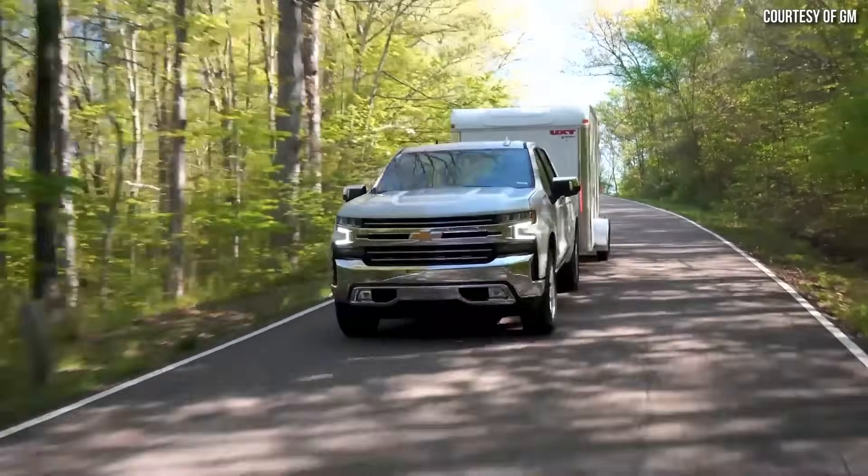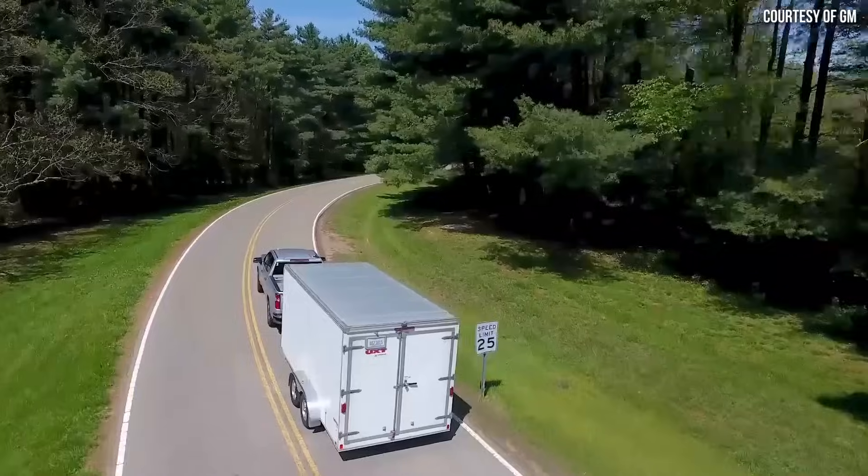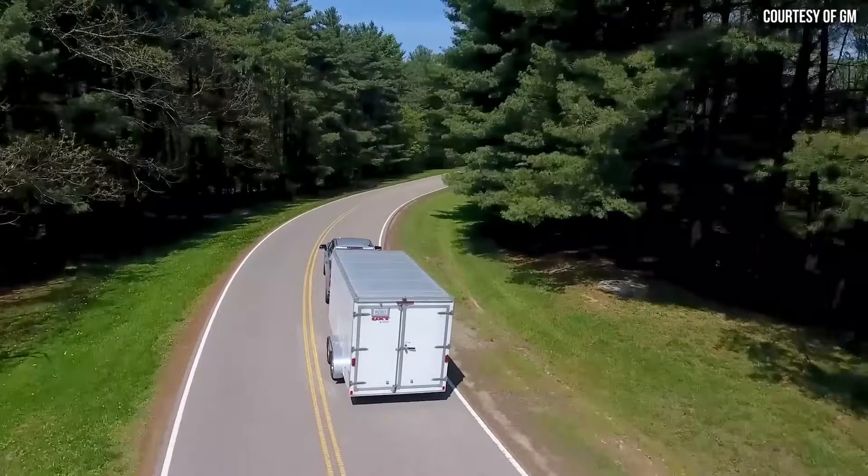To be clear, all trucks — whether electric, gas, or diesel — lose efficiency while towing, and that loss is affected by the type of trailer and the amount of weight being hauled.